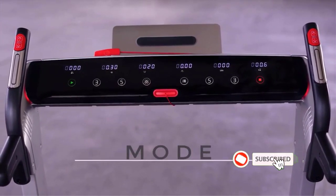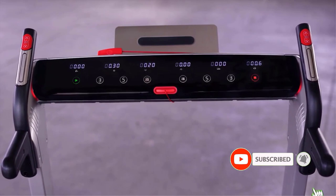Pros: 8 workout programs and 3 custom programs. Media port with USB.